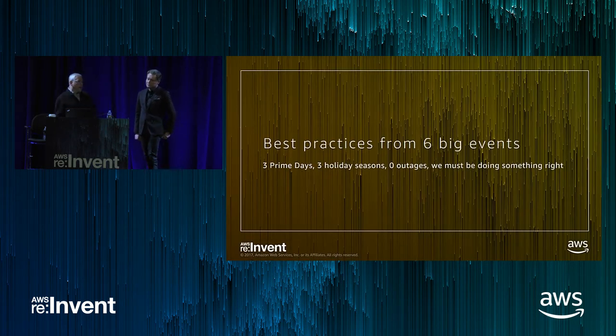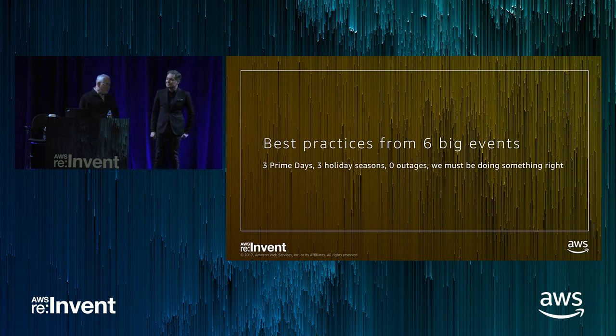I wrote this slide several weeks before Black Friday and Cyber Monday and was really nervous about jinxing it. But we've had three Prime Days, three holiday seasons, zero outages. We're doing something right and we want to share that with you.